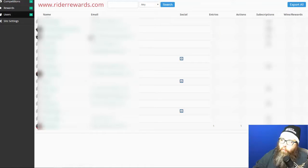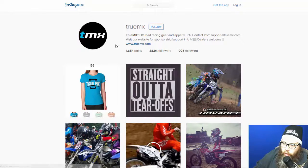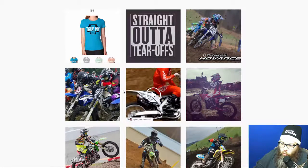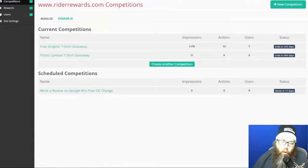Under the Users section you can see everyone who has participated. For example, we ran an Instagram contest — 'Follow us on Instagram to unlock a free t-shirt' — and you can see entries, actions, and subscriptions listed for each user. One group called TrueMX followed us on Instagram and unlocked a free t-shirt. You can export all this data — it's a very powerful tool. We're expanding it in the future and adding more features, but right now it works with any website or in conjunction with the keypad.